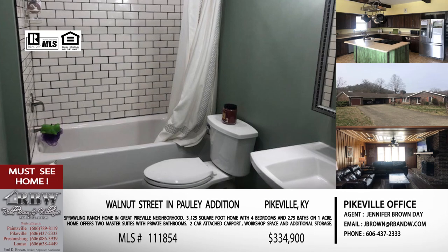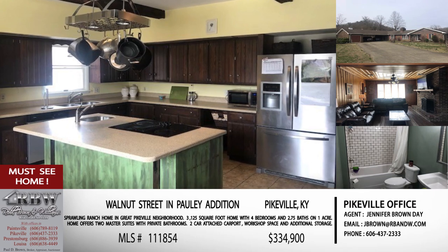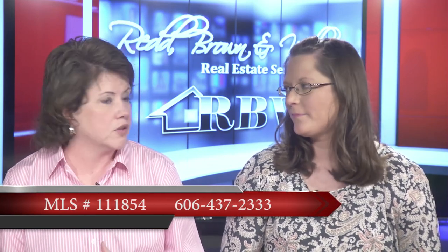It's a great neighborhood, close to all the shopping on Cassidy Boulevard and Pikeville Commons, with restaurants and shops you can walk, jog, or bike to. This house is priced at $334,900 in the Pauley Addition. Give Jennifer a call or stop by the office to schedule a showing. The Pikeville office number is 606-437-2333.